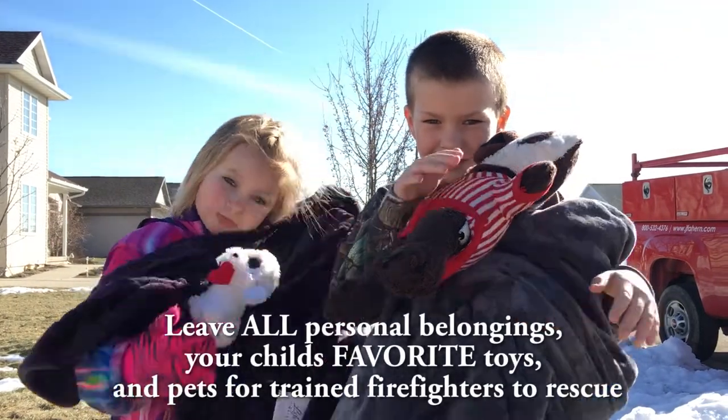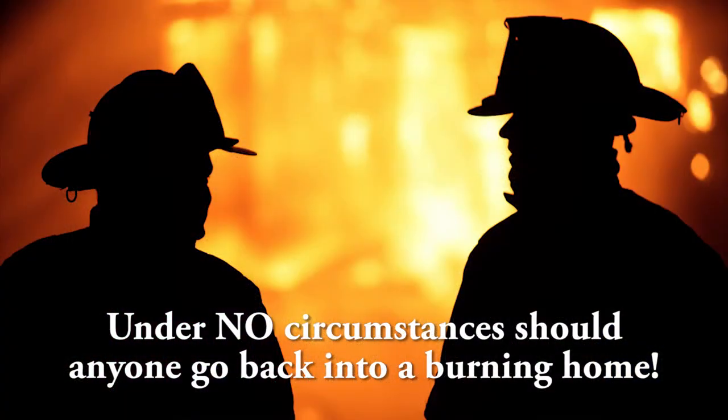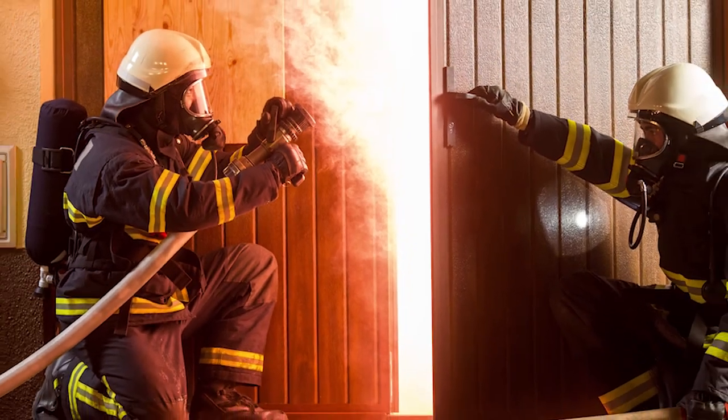Once you're out, stay out. Under no circumstances should you ever go back into a burning building. If someone is missing, inform the fire department dispatcher when you call. Firefighters have the skills and equipment to perform rescues.